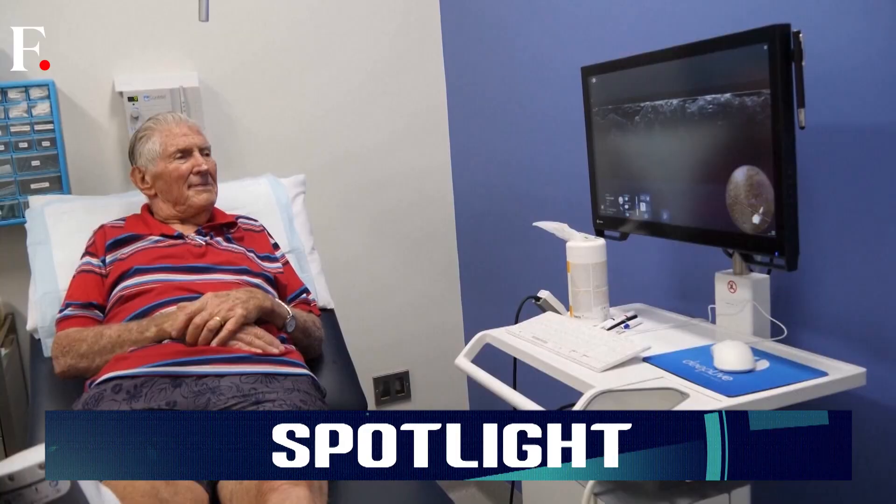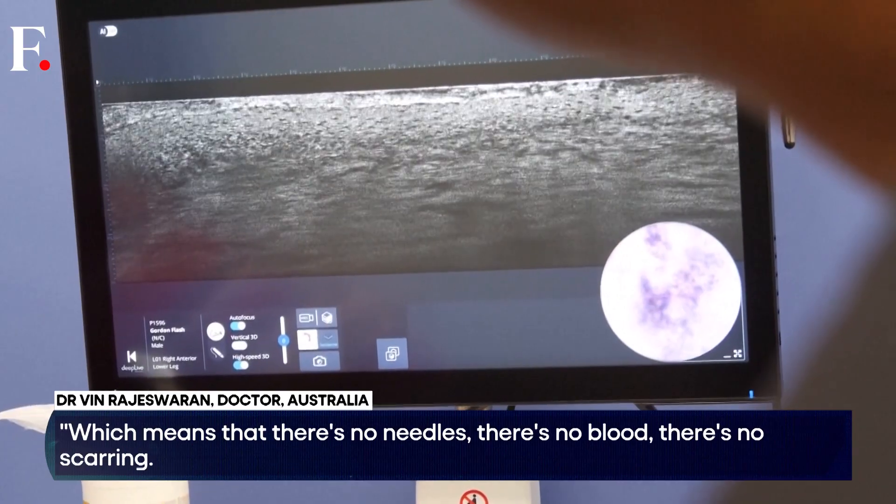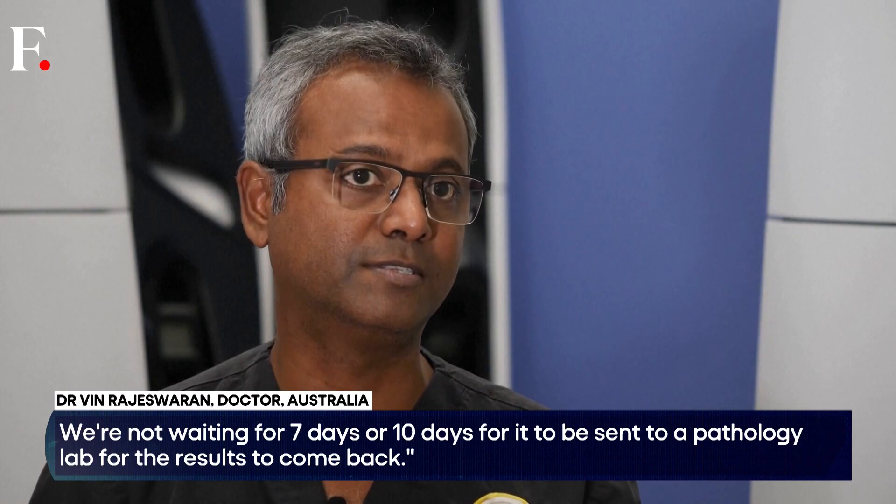Which means there are no needles, no blood, and no scarring. You can see the cells in real time. We're not waiting seven or ten days to be sent to a pathology lab for the results to come back.